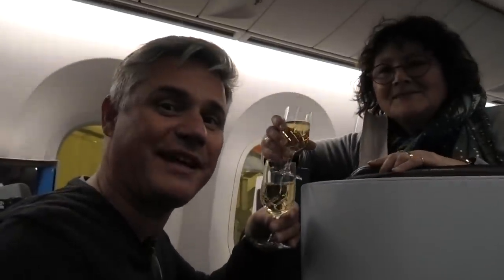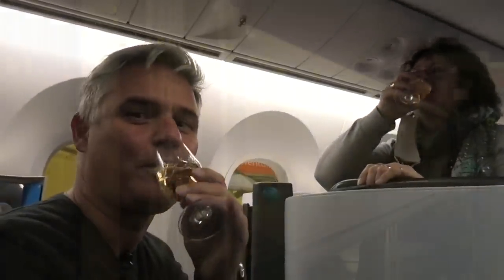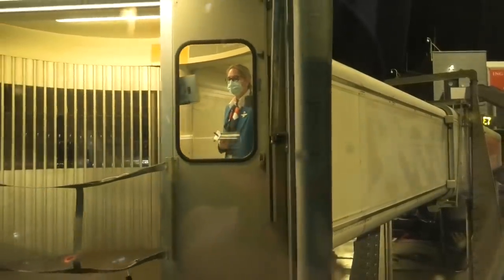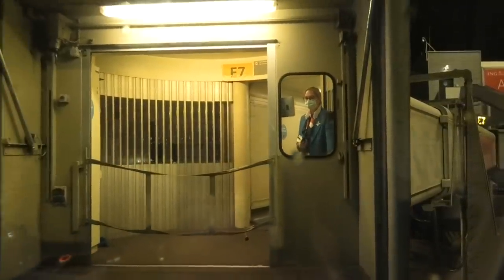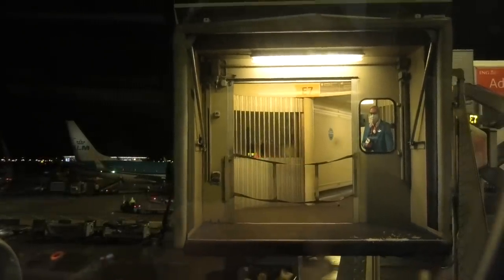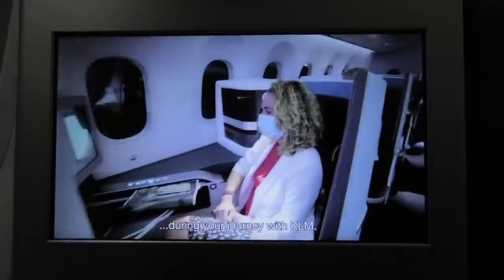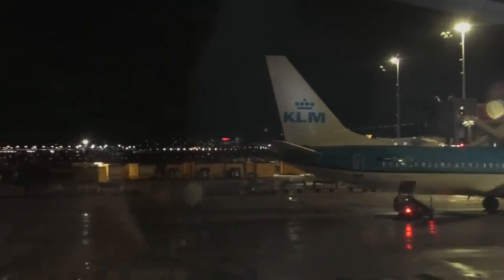Welcome aboard KLM — cheers to a great flight! The captain introduced himself: 'Good evening, my name is Michael Kellen. On behalf of the entire crew on board, we are about five minutes prior to scheduled departure time and almost ready to depart. Flight time to Singapore will be 11 hours and 50 minutes. After a ground stop the service continues to Guadalupe. One of us will be back to wish you a very pleasant flight.'